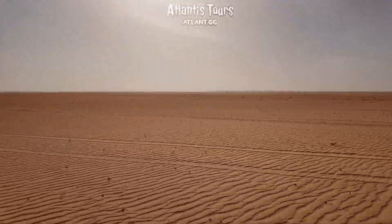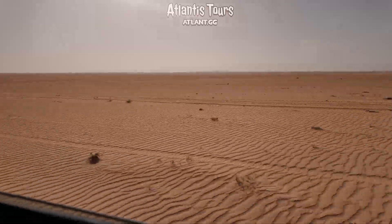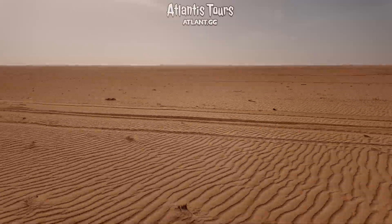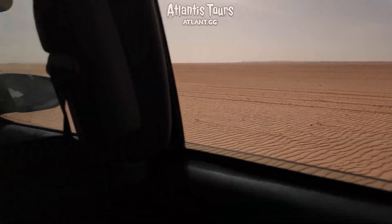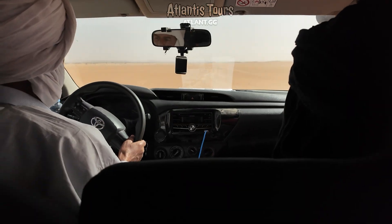Imagine the silent dunes of the Sahara hiding secrets of the past. Among the scorching sands, debates still rage. Could an ancient civilization have once existed here, leaving behind mysterious traces? Some researchers suggest that changes in the Sahara's landscape are not only the work of nature, but also of a highly organized culture.